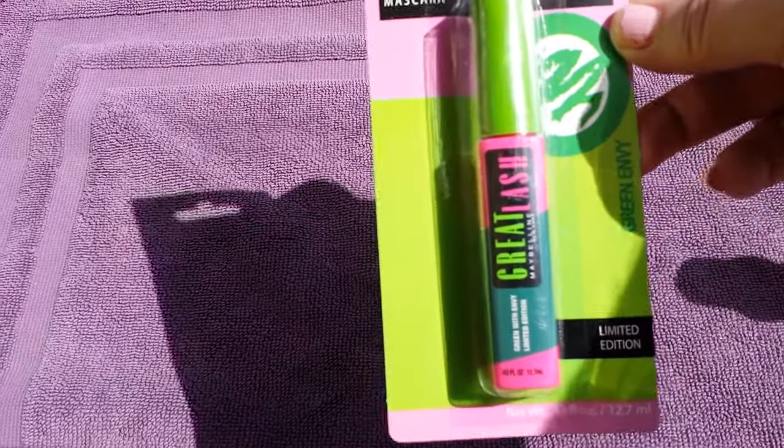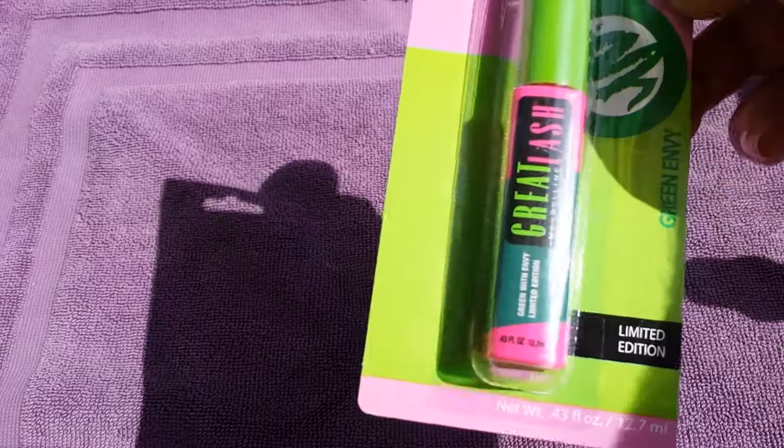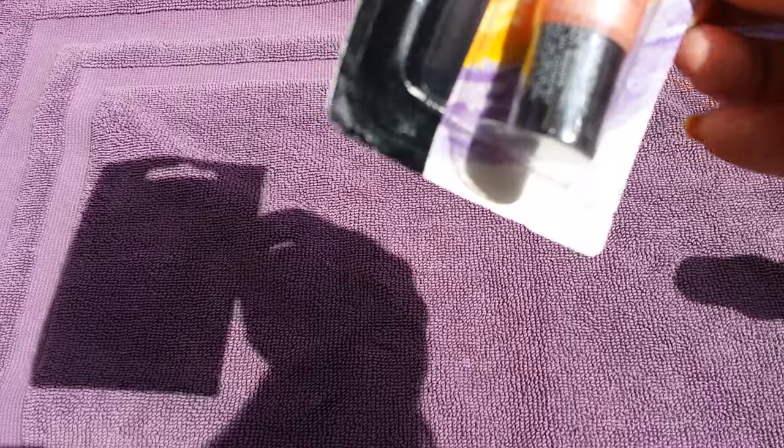Next I grabbed one of these Maybelline Great Lash mascaras in Green Envy. They had this one and also a blue, but I just grabbed one of the green. They also had a ton of NYC lip glosses. I just grabbed this one — the Kiss Gloss. I thought it was a really pretty color and it's called Sugar Hill Shimmer.